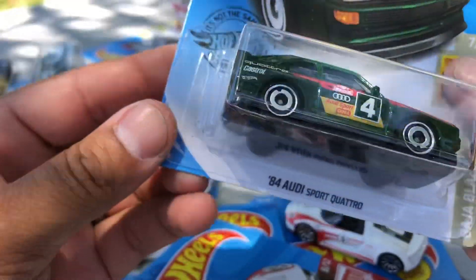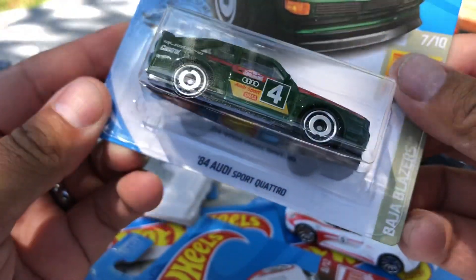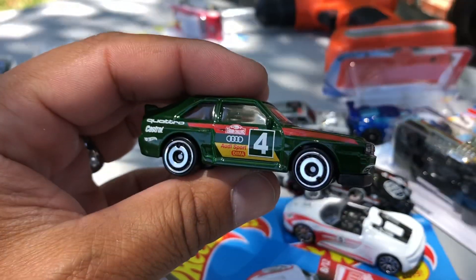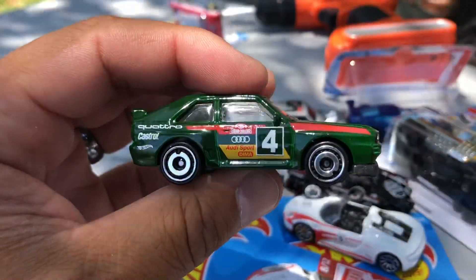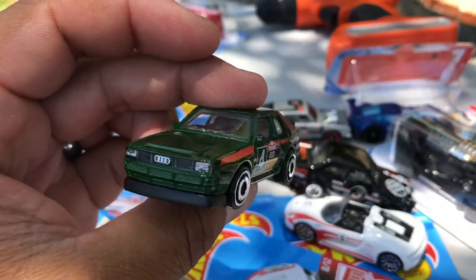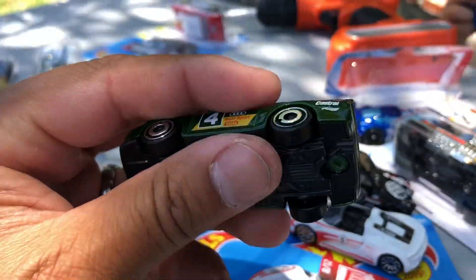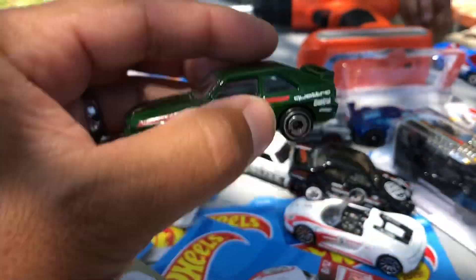Next: '84 Audi Sport Quattro in green. Look Mason — green, green, number four. Castrol on the side, Audi Sport. Front end headlights — nice, nice, nice and green.